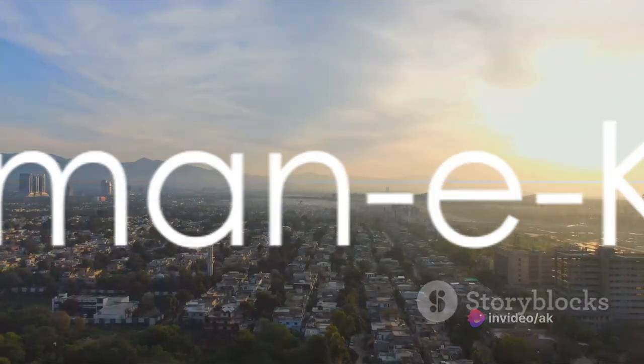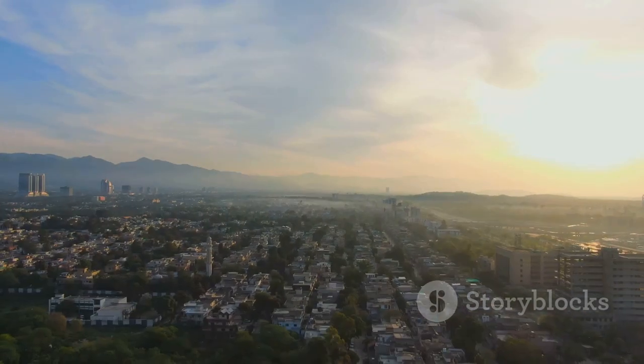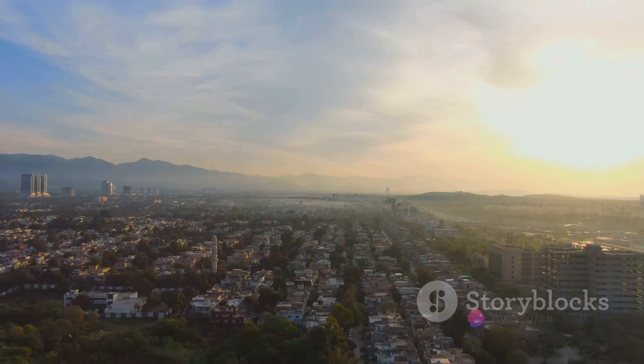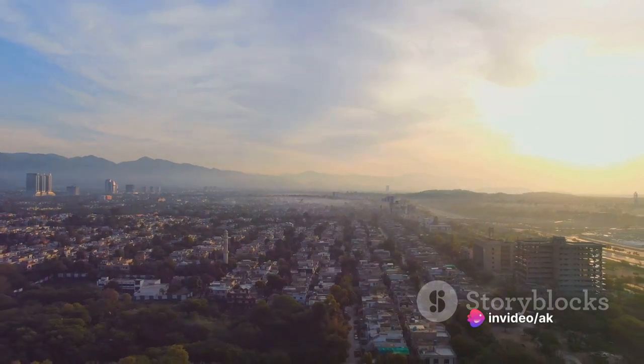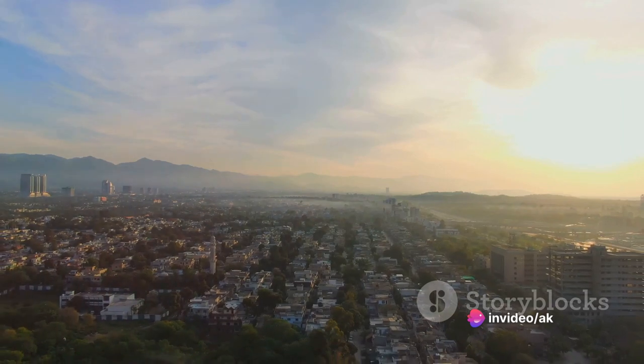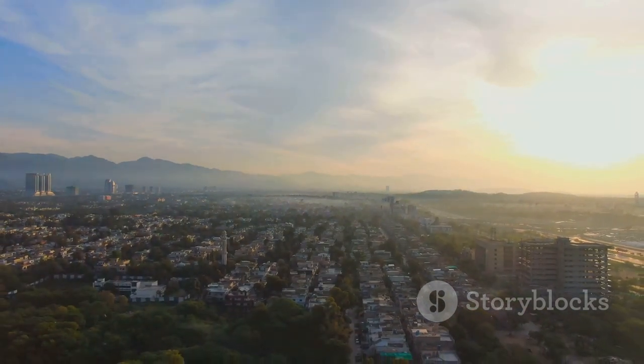Next, we ascend to Daman-e-Koh, nestled in the heart of the Margala Hills National Park. From here, behold a panoramic view of Islamabad and its surroundings, a sight that leaves many breathless. A popular spot for picnics and hiking, it's a haven for those seeking to immerse themselves in nature's serenity.